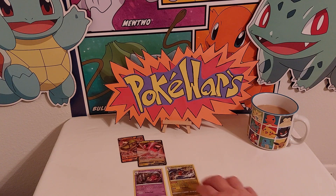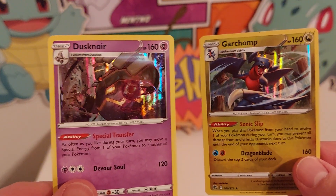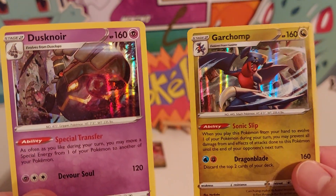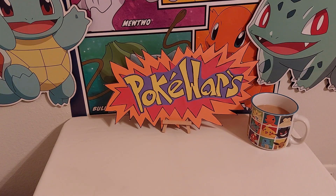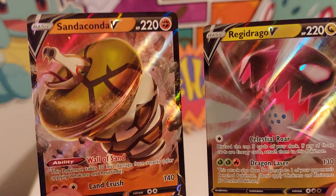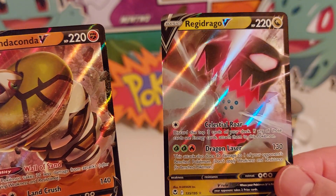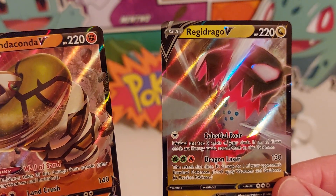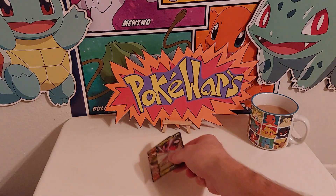So out of those two mystery packs we scored two hollows — we got Dustox and we got Garchomp — and we also got the two V's: Sandaconda V and Regidrago V. Pretty nice hits.